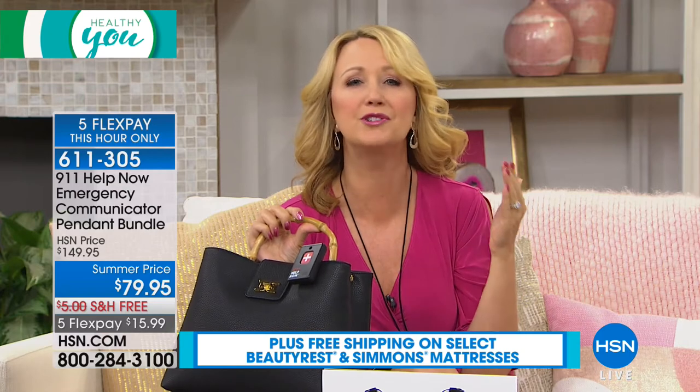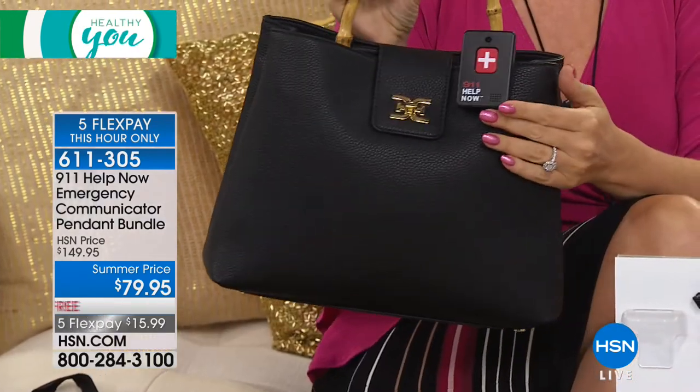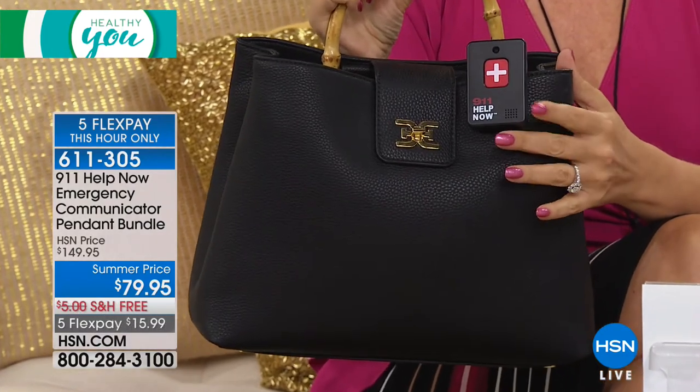That was one of those moments you just never want to see a loved one in that type of position. And I can't tell you how many times we get phone calls here at HSN with individuals who have fallen just like your mother-in-law and have laid there for several hours at a time. This can help prevent that. And in those moments, seconds matter. Absolutely.